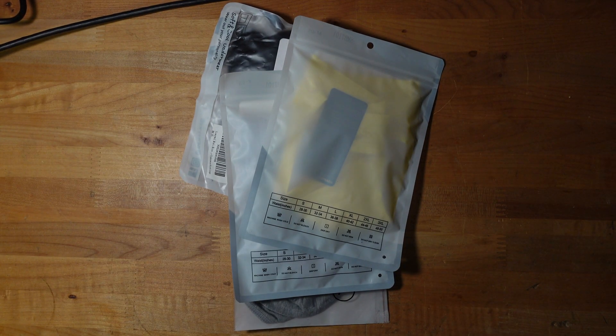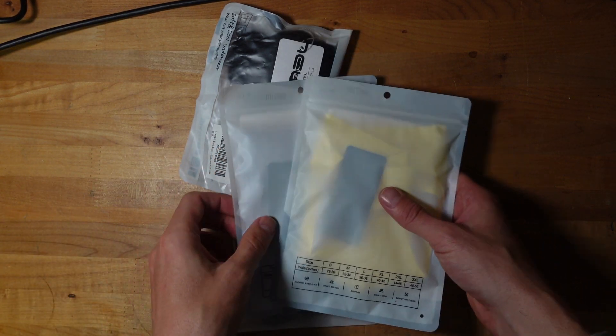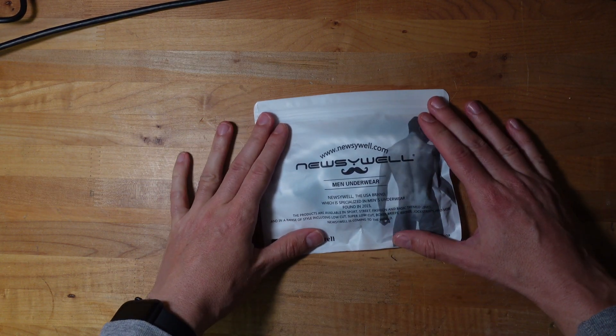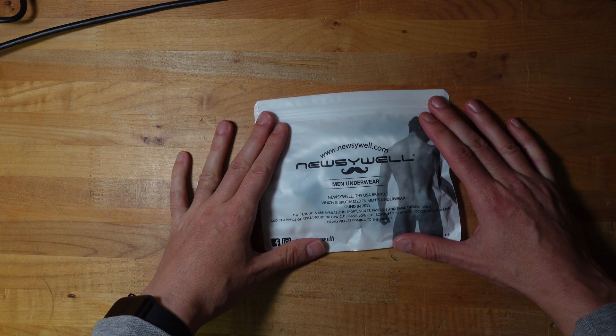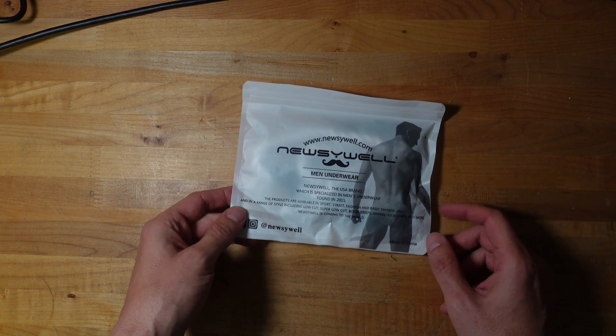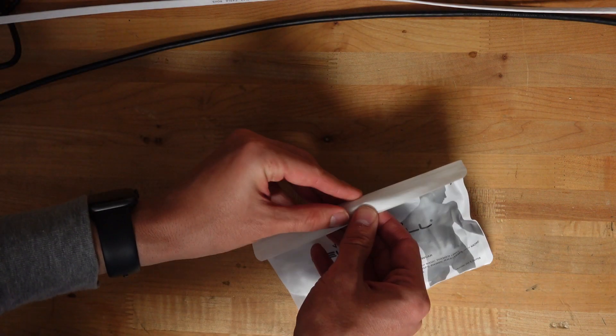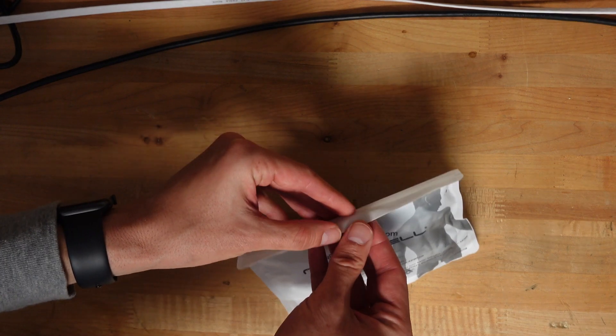Hey guys, random unboxing and packaging — ordered a few brands off Amazon, kind of the low-cost Asia-based brands. So this is Newsy Well — men's underwear, specialized in men's underwear, founded in 2015. Range of products made in China. Let's open it up — I think it's a pretty wild one today.